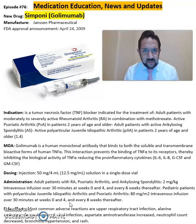Some of the common side effects seen from Simponi include neutrophil count decrease, bronchitis, hypertension, and rash.